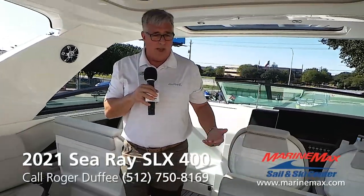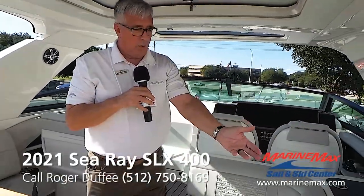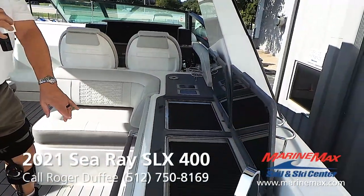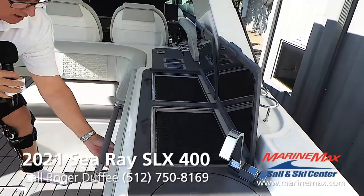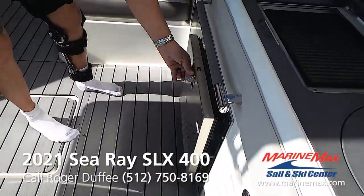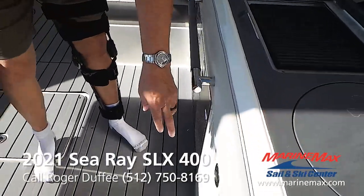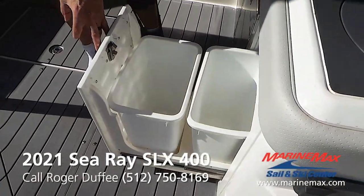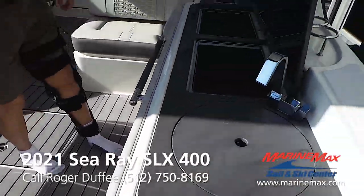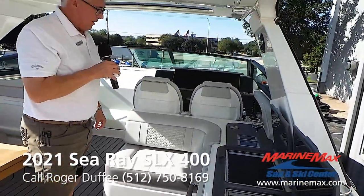Consistent with that theme would be the need for two built-in grills on this boat and two refrigerators. Check out how these slide out so they're easy to load and easy to get to. And then you've even got two trash cans here, because you know you're going to have a lot of empties when you're entertaining this many people.